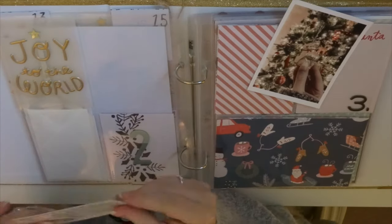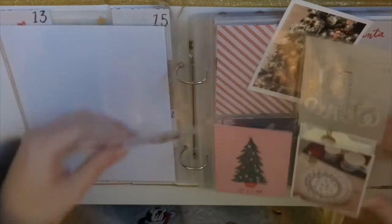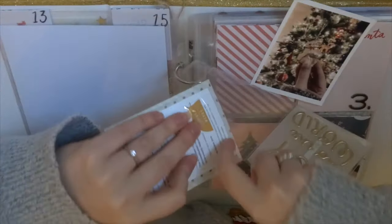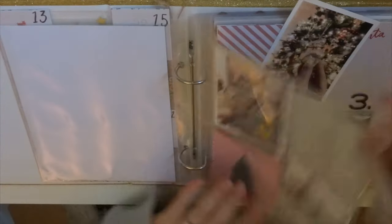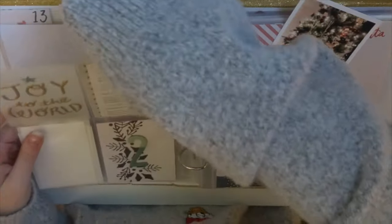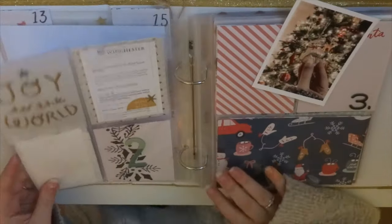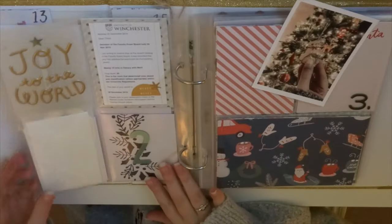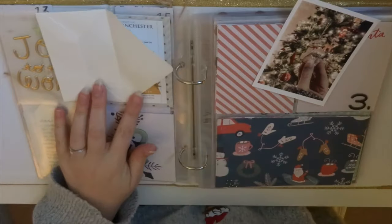Over the last couple of years my scrapbooking in general has really simplified and I'm so much happier with how things are turning out. I am nearly done with my 2019 Project Life, which is unbelievable considering how behind I was before, and it's purely down to the fact that I've just been keeping it so simple.